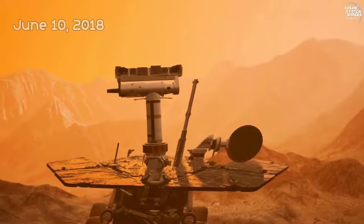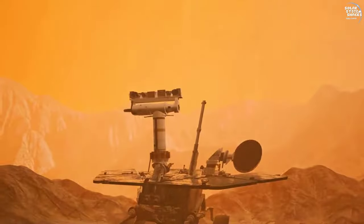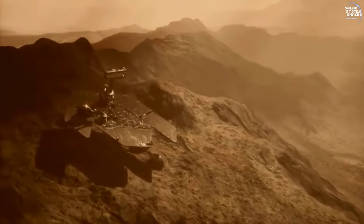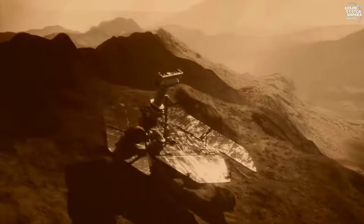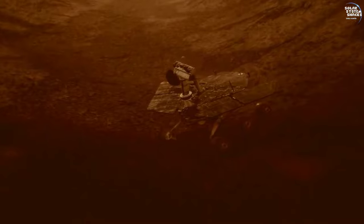In June 2018, Opportunity sent its final communication before a massive dust storm obscured its solar panels. The storm plunged the rover into a prolonged silence, marking the end of an era and triggering a heartfelt response from the global scientific community. Opportunity's last data transmission effectively conveyed that its battery was running low and that it was experiencing significant darkness due to the dust storm. This was poetically interpreted by some as Opportunity saying, 'My battery is low and it's getting dark.'